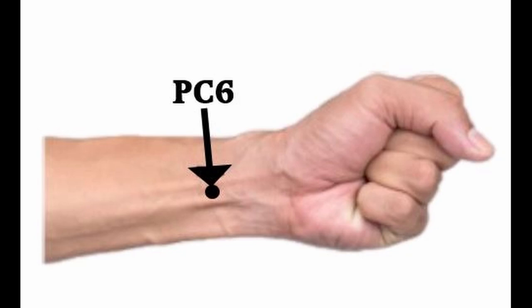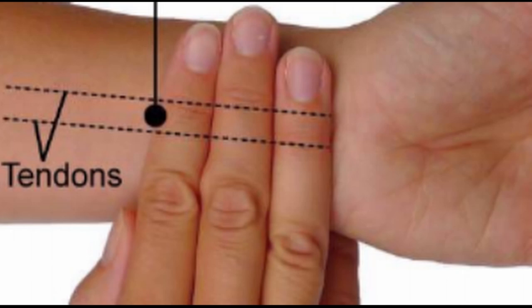Now let's look at the next point: pericardium 6. We find this point on the inside of the wrist with the palm side up. Find the wrist crease — the line separating the wrist and hand — then measure three fingers below that line on the arm. You'll be going between two tendons — tendons feel like hard wires — between the tendons of palmaris longus and flexor carpi radialis. Some people have two tendons here, some have three, so go in the middle of the forearm between them.